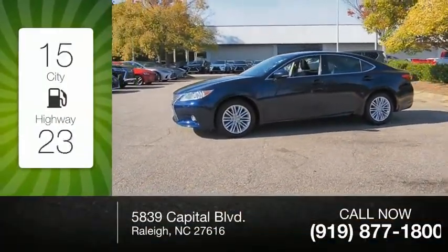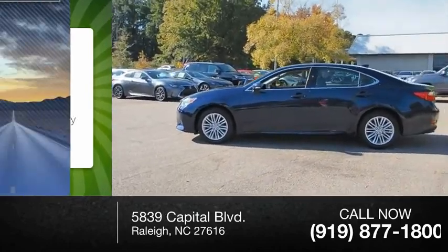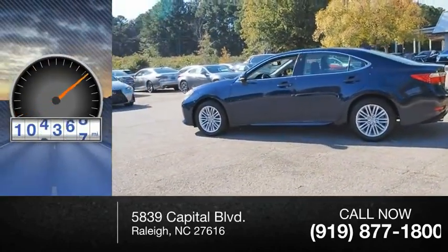Great fuel efficiency saves you money by requiring fewer trips to the gas station. This vehicle has less than 105,000 miles.